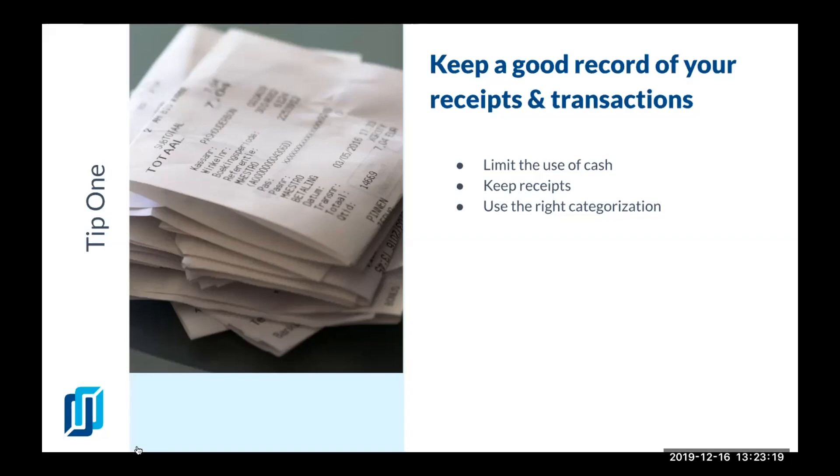You absolutely have to keep your receipts for reporting — in case of an audit, after taxes are filed, you have to present your receipts. You absolutely have to keep them.